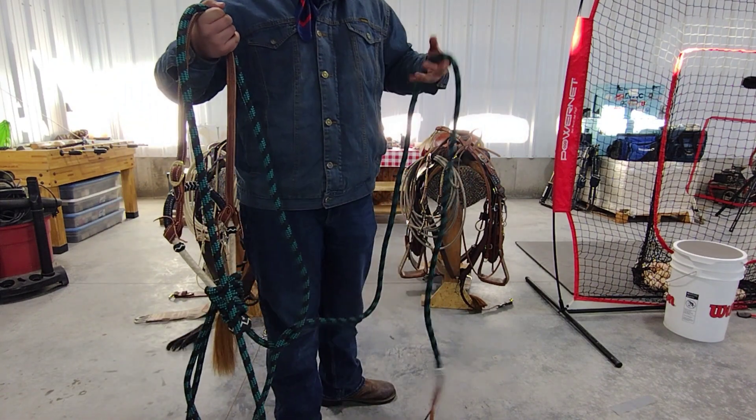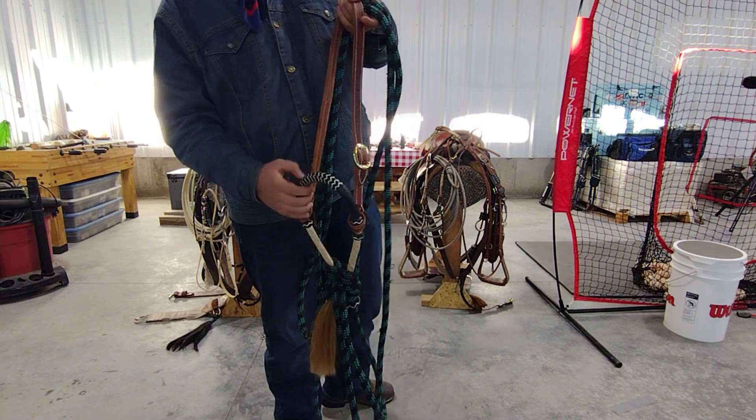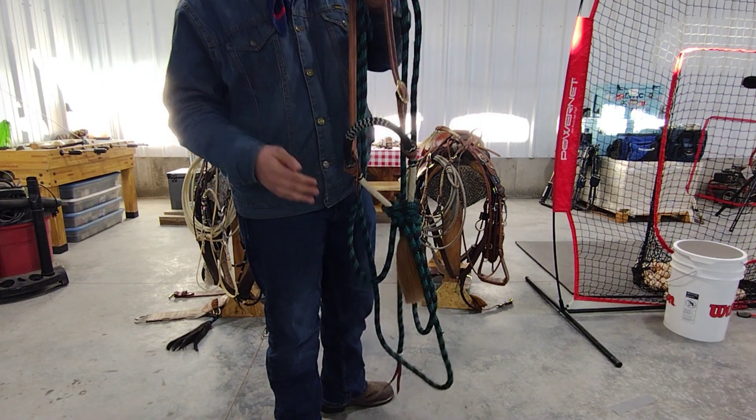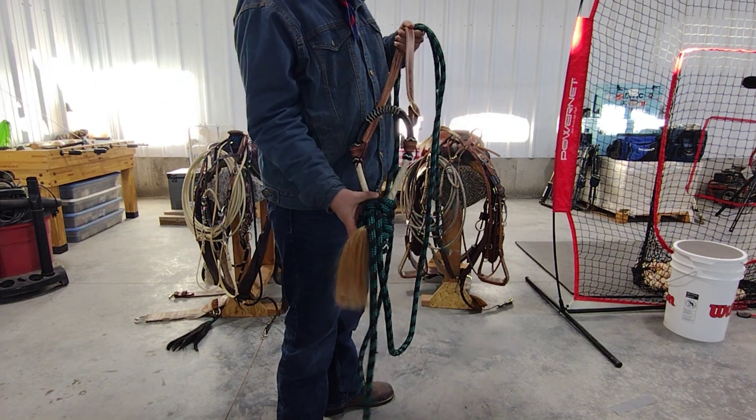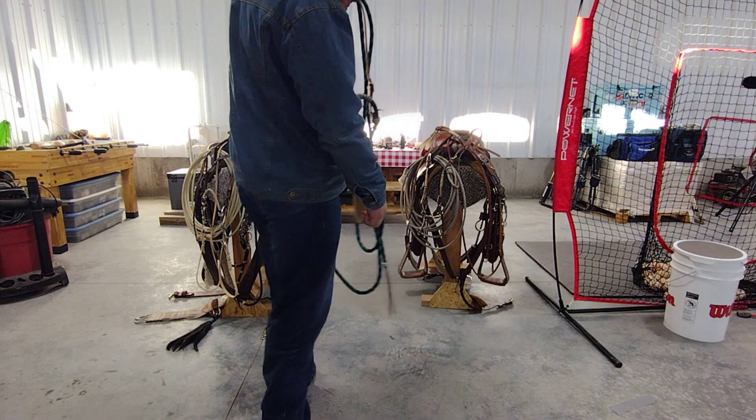This is something that you can just tie on or just lead them with, so you can get further away from your horse. This also has a shoe fly. This just goes under their chin just to help keep flies off their face.